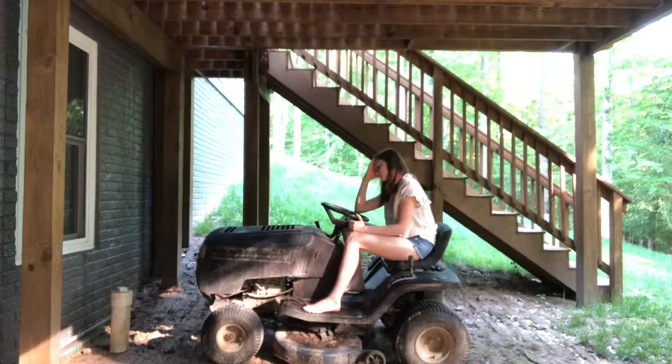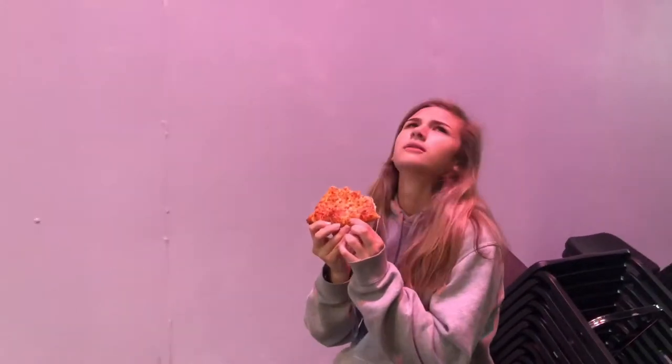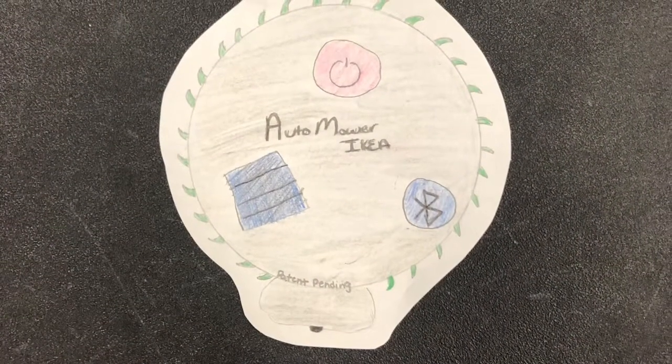Do you ever get to the point where mowing your lawn is too much? Do your neighbors constantly complain about loud noise? Well I have the solution for you! Introducing the Auto Mower by IKEA.